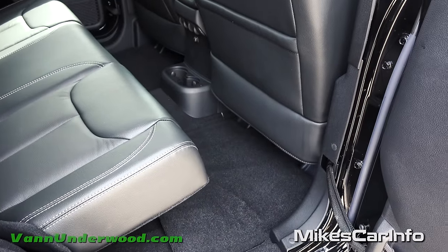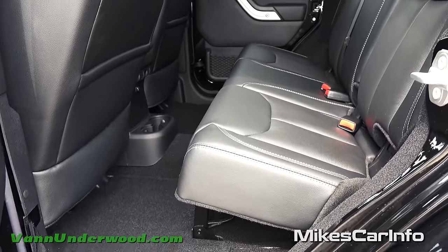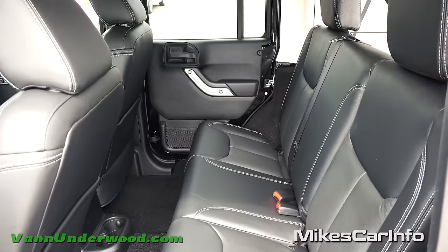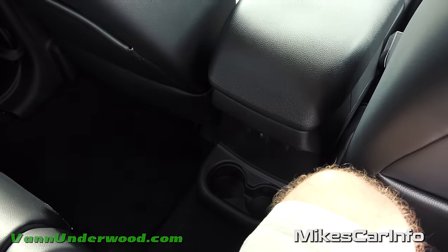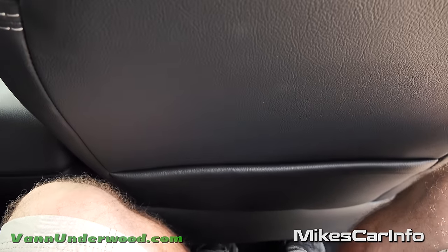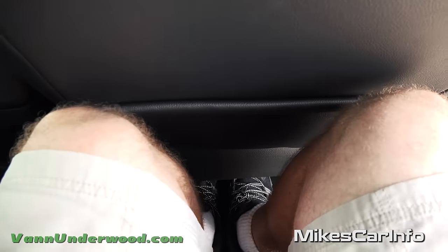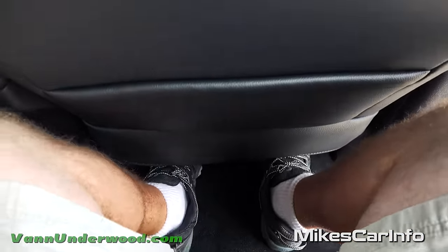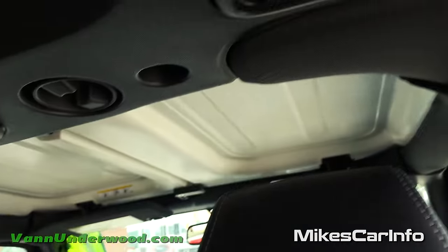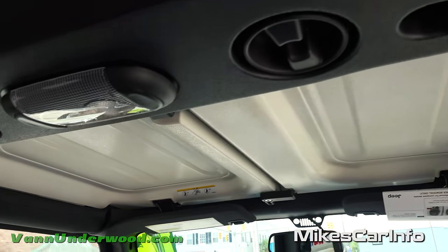With the seat all the way back, here's your legroom. Sitting in the back seat, it's pretty comfortable. The seatback is in a more vertical position so you're not leaning back much. I'm six feet tall, and with my knees straight forward, they're about a half inch from the front seat. Just relaxing naturally, there's plenty of room. Overall pretty comfortable back here, with speakers for good audio and a dome light.